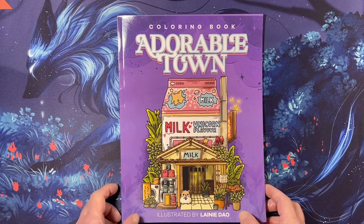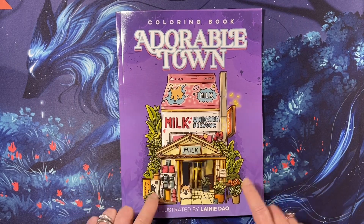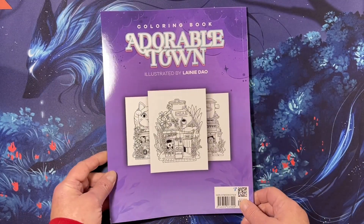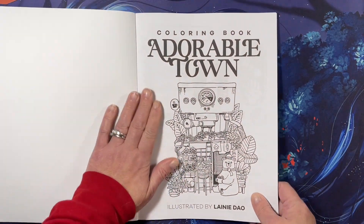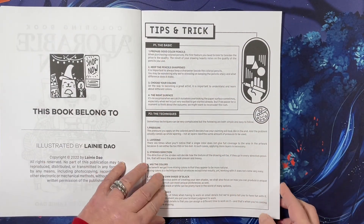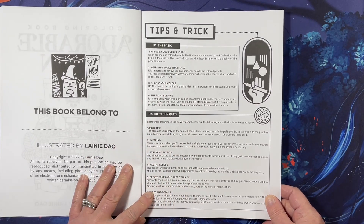Hi everyone, this is Tammy from Tammy Colors 2, and I have a flip through of a new book. This was released in October of 2022 and this is called Adorable Town Coloring Book, illustrated by Lainey Dow. This is Amazon printed. Here's the back cover — it has 30 images inside, and I will show you what I really liked about it. I just found it on a whim.